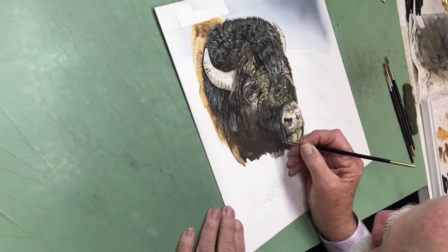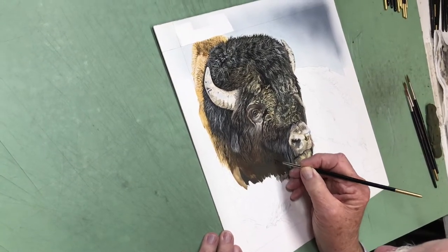I like the photorealism. I'm not a contemporary type guy — I like the realism. That's the way I do my stuff, and I hope you enjoy looking at it.